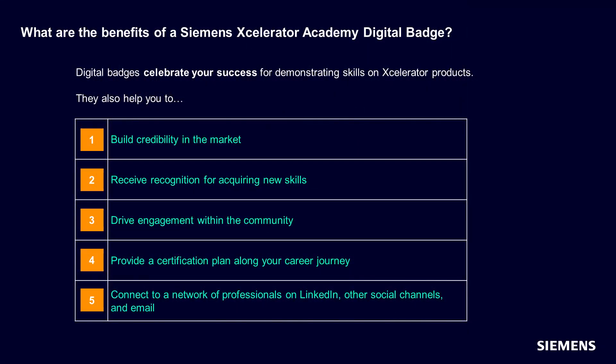But what are the benefits of a Siemens Accelerator Academy Digital Badge? Digital badges celebrate your success for demonstrating skills on Accelerator products. They also help you to build credibility in the market, receive recognition for acquiring new skills and experience, drive engagement within the community, provide a certification plan along your career journey, and connect to a network of professionals.